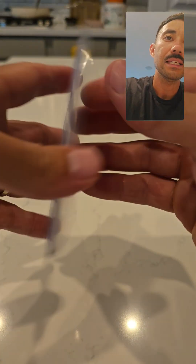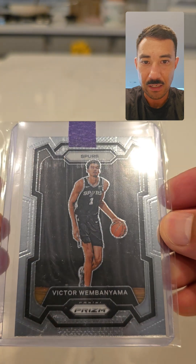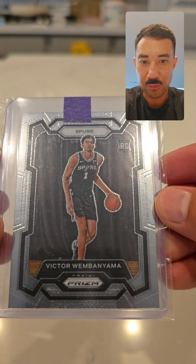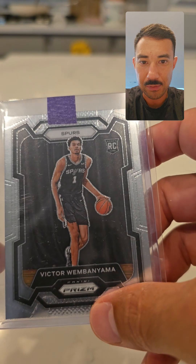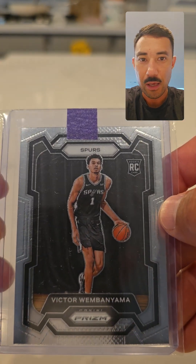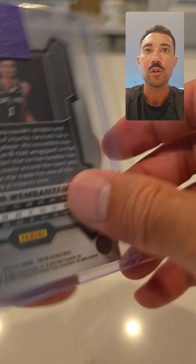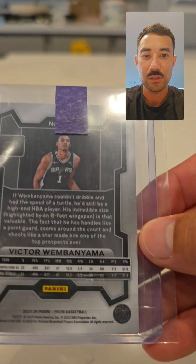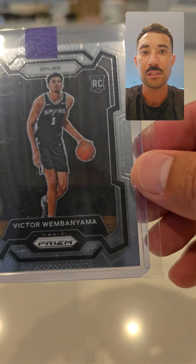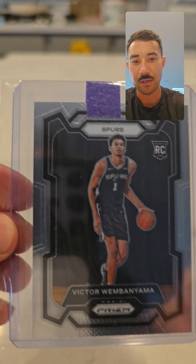Last but not least, another Victor Wembanyama base. Everything's going to go through inspection, but this one — the tops, bottoms, and sides — these cards were not always cut well. So every time I see a centered one I try to grab it and do an overall inspection. This one so far looks good, so we'll see. But yeah, that's pretty much who I'm collecting right now — Victor Wembanyama. Alright, peace.